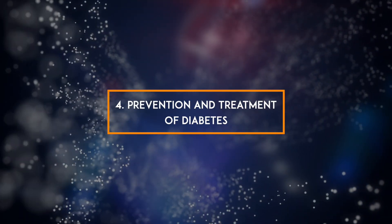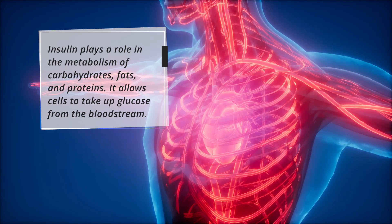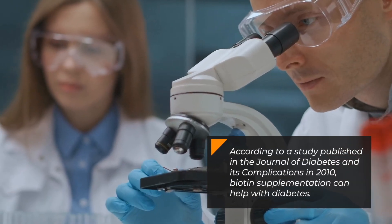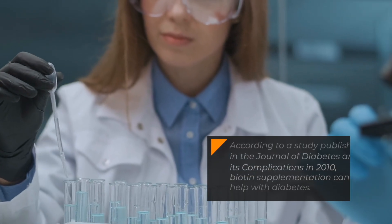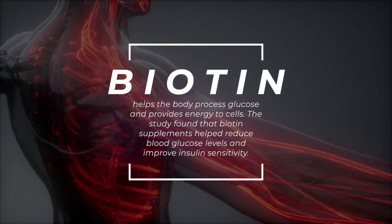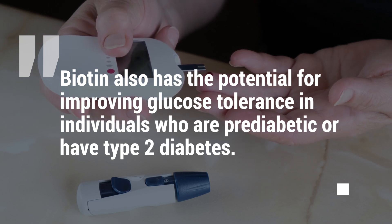4. Prevention and treatment of diabetes. Many people have diabetes, a condition in which the body cannot produce or use insulin effectively. Insulin plays a role in the metabolism of carbohydrates, fats, and proteins, and allows cells to take up glucose from the bloodstream. According to a study published in the Journal of Diabetes and its Complications in 2010, biotin supplementation can help reduce blood glucose levels, improve insulin sensitivity, and improve glucose tolerance in individuals who are pre-diabetic or have type 2 diabetes.